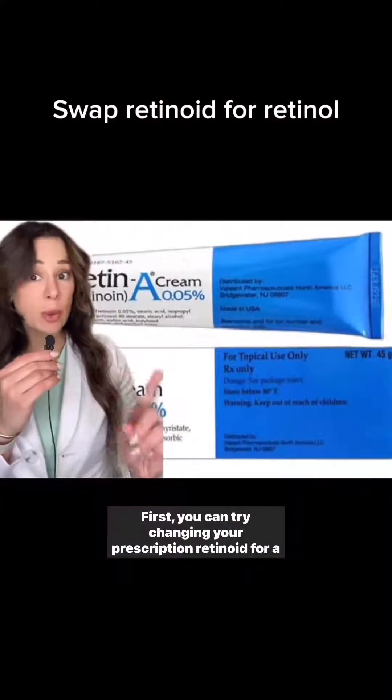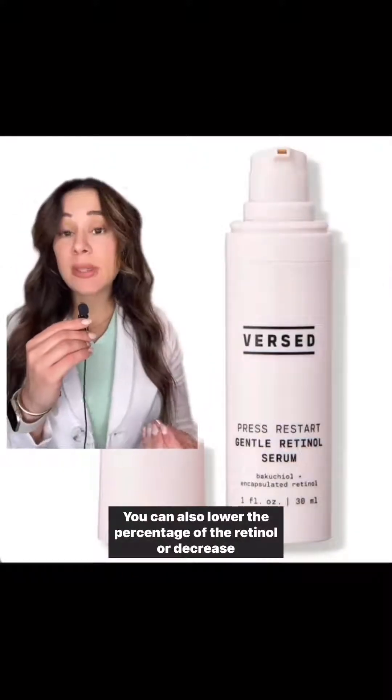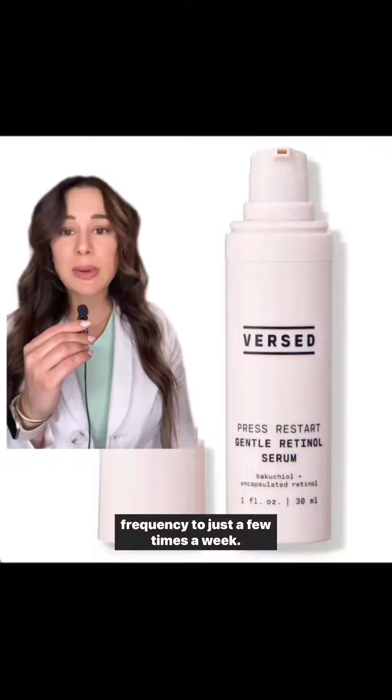First, you can try changing your prescription retinoid for a more gentle retinol. You can also lower the percentage of the retinol or decrease frequency to just a few times a week.